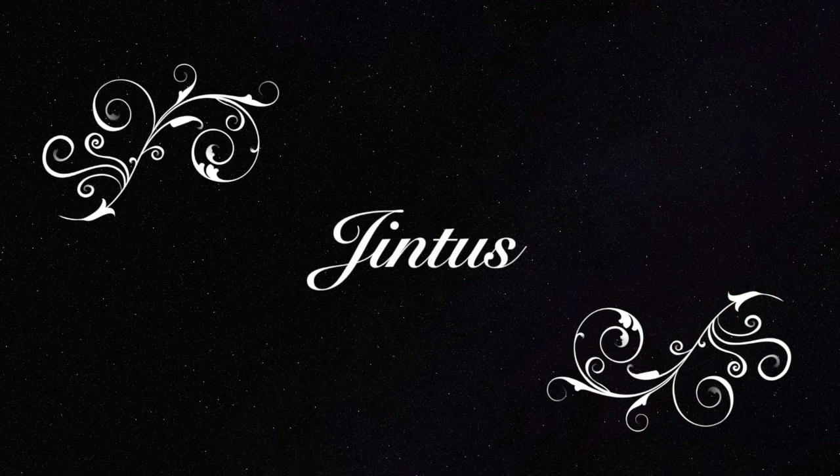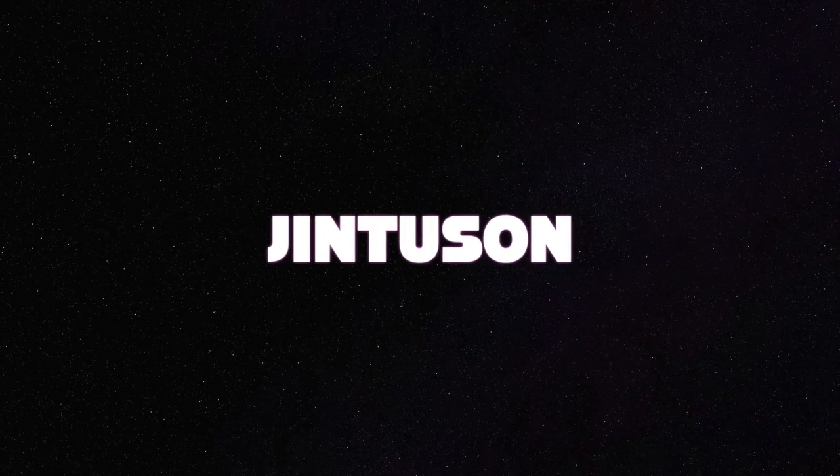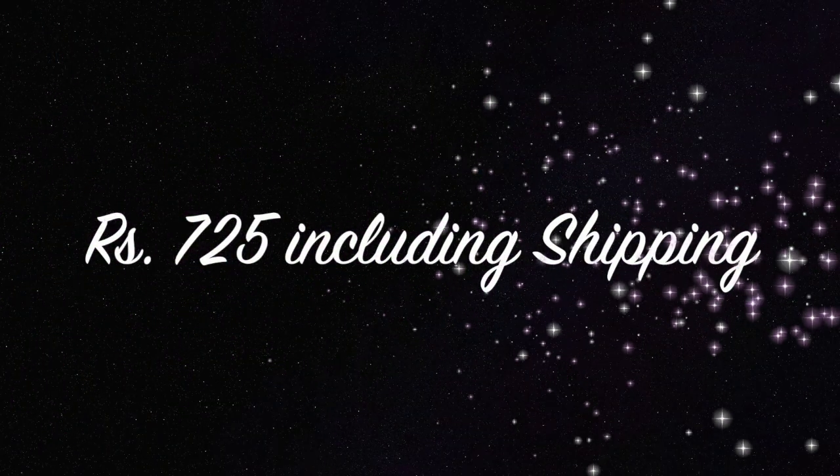Hello my darlings, welcome back to my channel. My name is Sonam and today I have another new subscription box named Jintas, which is priced at Rs.775. But you can use the code JINTUSON to get the box at just Rs.725 including shipping. They come up with tri-monthly boxes and this is the April edition. So let's get started.